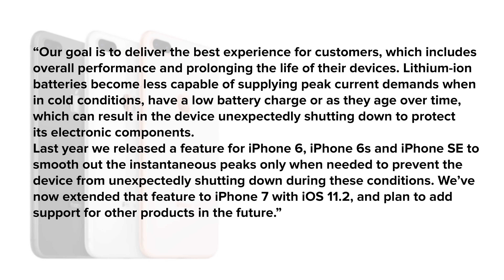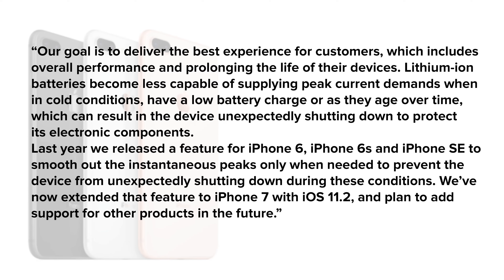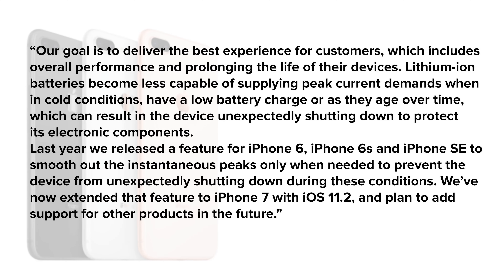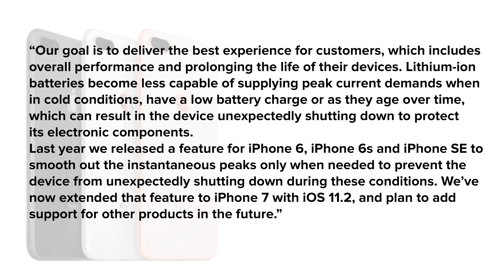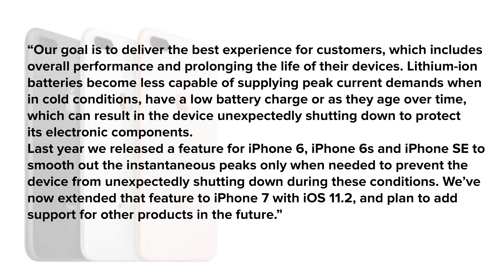Last year, we released a feature for iPhone 6, iPhone 6s, and iPhone SE to smooth out the instantaneous peaks only when needed to prevent the device from unexpectedly shutting down during these conditions. We've now extended that feature to iPhone 7 with iOS 11.2 and plan to add support for other products in the future.